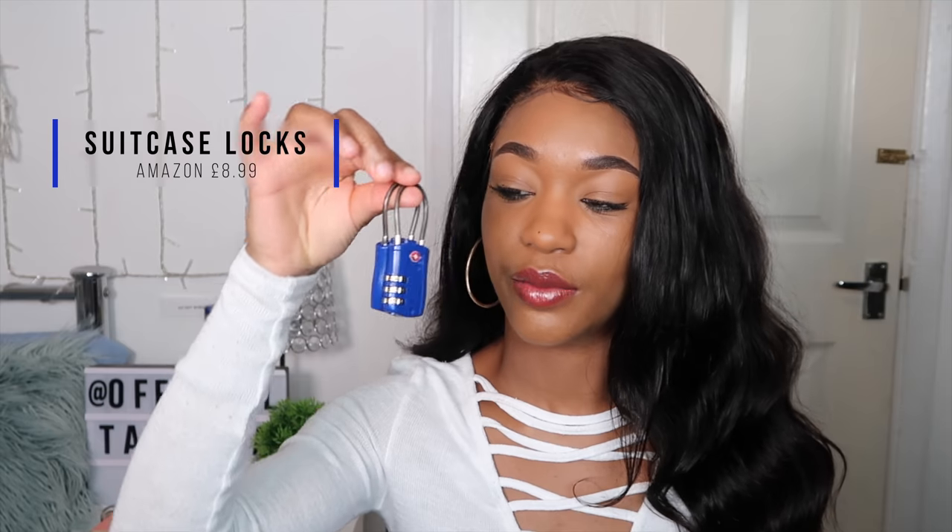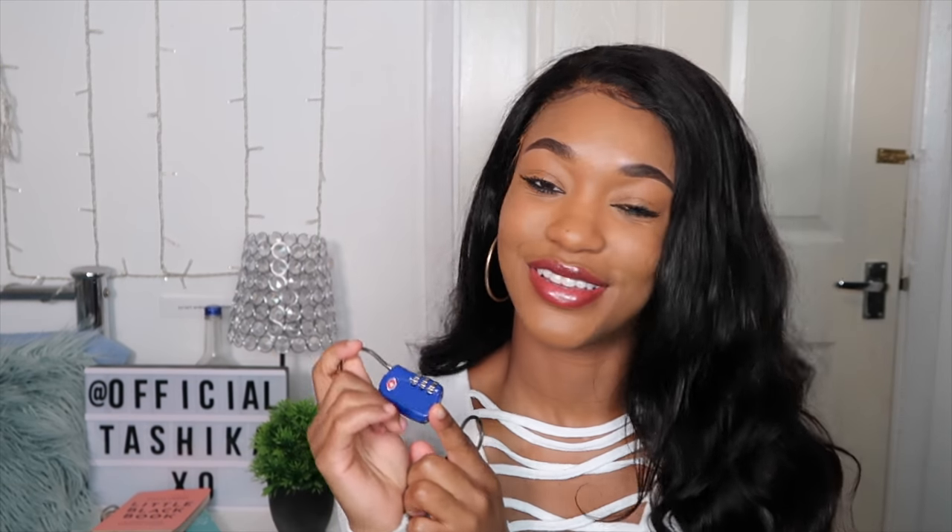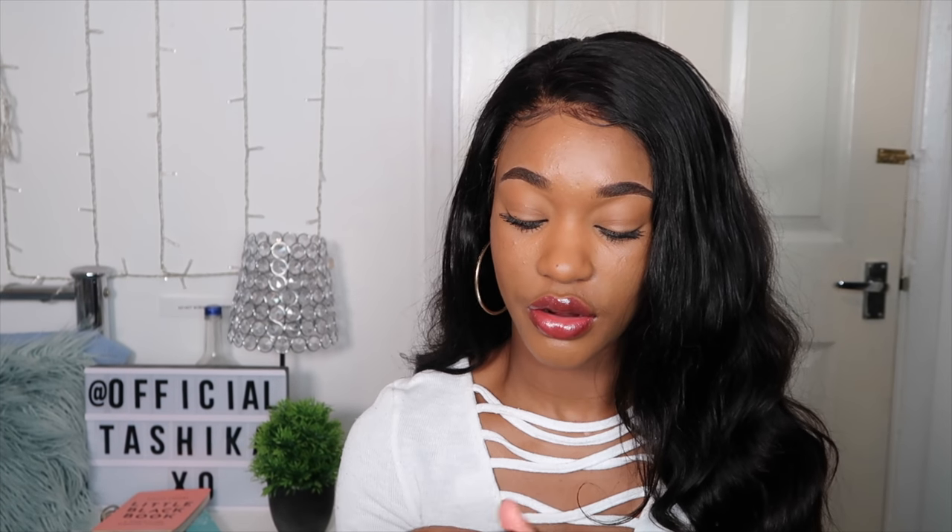Another vital essential you're going to need is suitcase locks. I got a set of two from Amazon. These are the ones with a code on them — you can set the code and don't need a key to open them, which I love. Of course I got them in blue. I just love how small and easy to use they are.